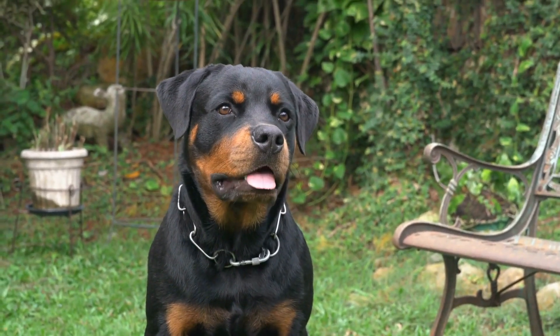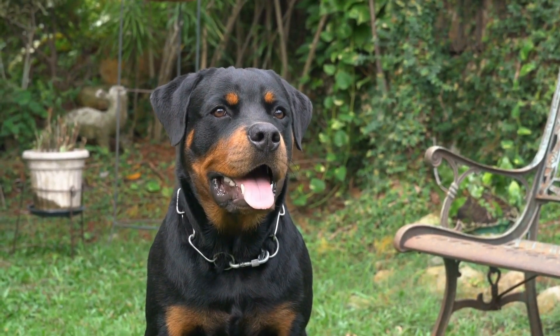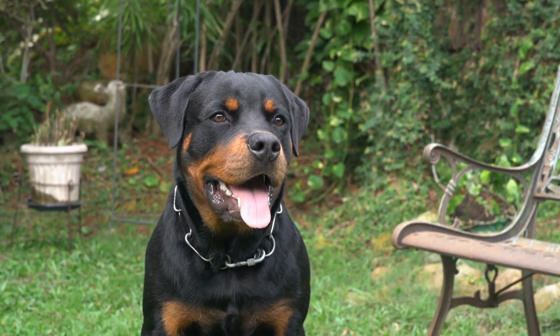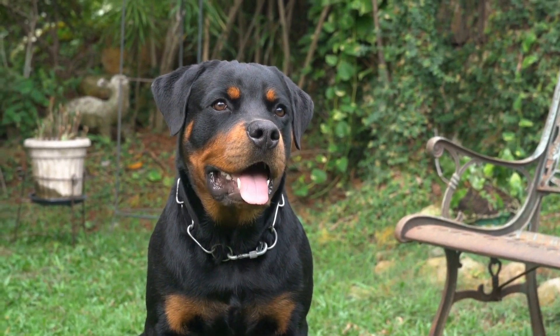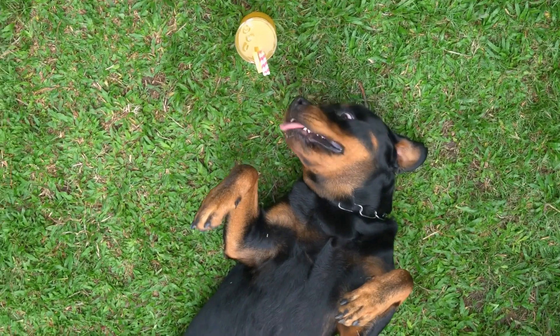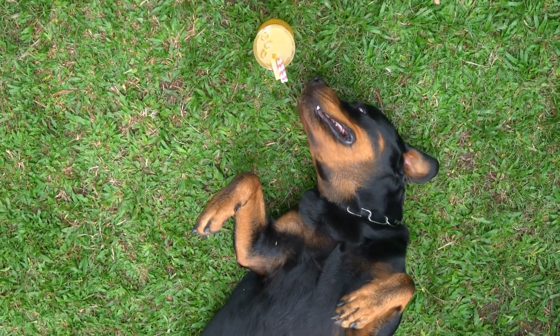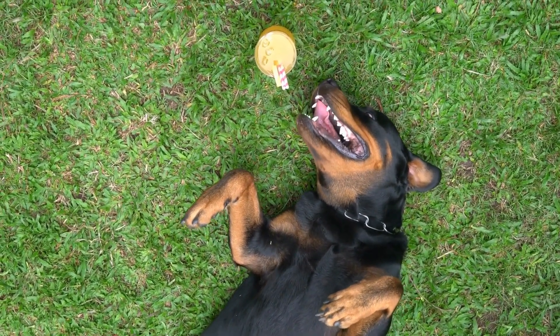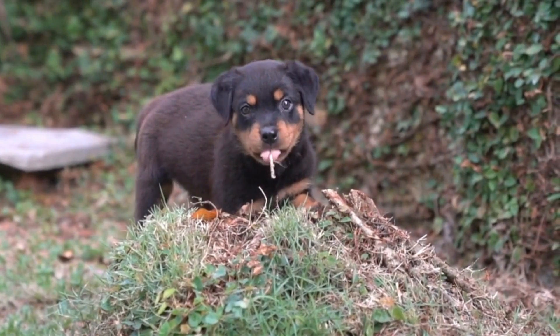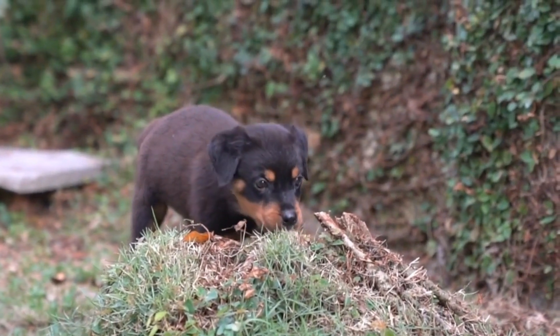Two: avoiding excessive physical activity. While it's essential to exercise your Rottweiler regularly during the summer months, it's crucial to avoid intense physical activity during the hottest part of the day. Instead, schedule walks and playtime for the early morning or late evening when temperatures are cooler. This way, you can still provide your dog with much-needed exercise while minimizing the risk of heat stroke.